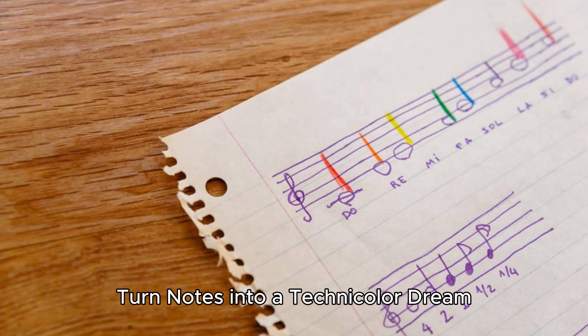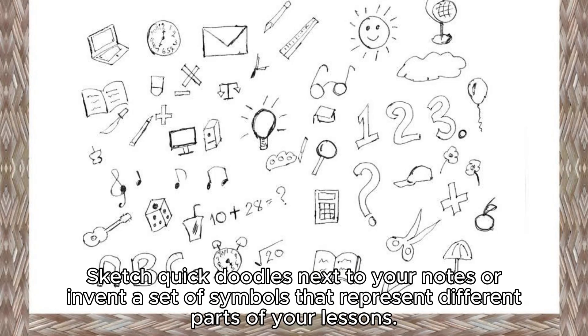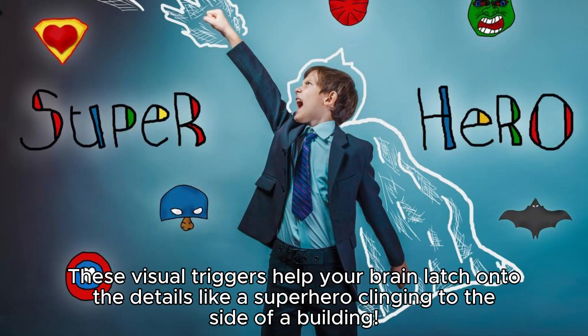Turn notes into a technicolor dream. Transform your study notes with splashes of color and imagination. Sketch quick doodles next to your notes or invent a set of symbols that represent different parts of your lessons. These visual triggers help your brain latch onto the details like a superhero clinging to the side of a building.